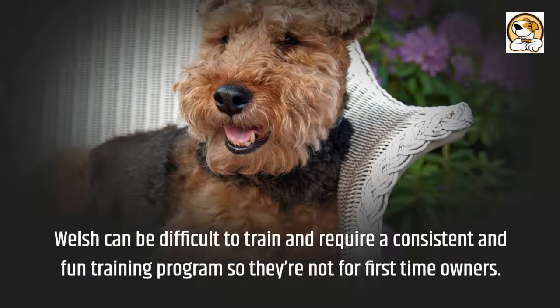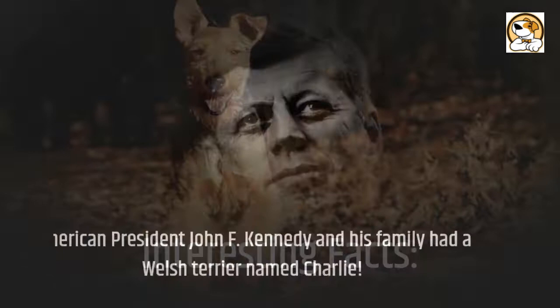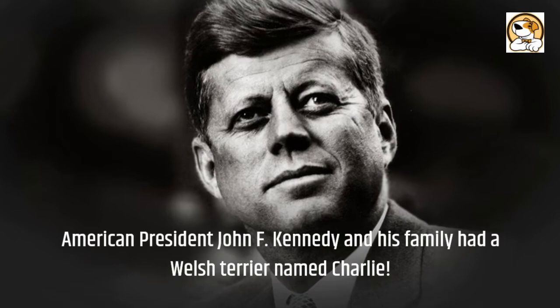Interesting Facts: American President John F. Kennedy and his family had a Welsh Terrier named Charlie. You can also spot a Welsh Terrier in the animated movie Balto 3: Wings of Change.